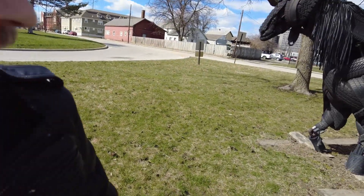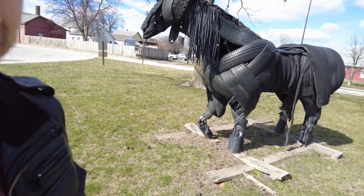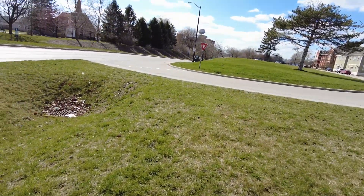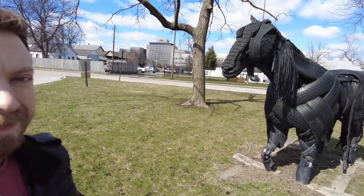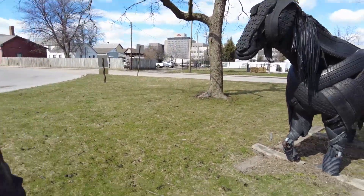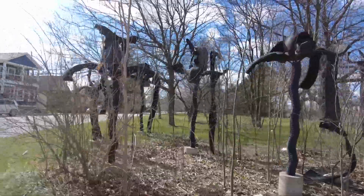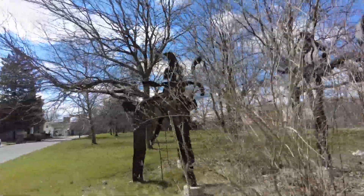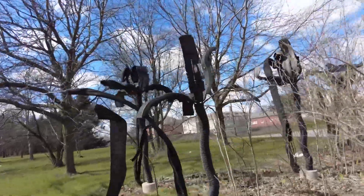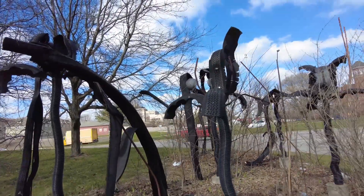Yeah, if you ever want to see this rubber horse sculpture, it's right off of a horse. Rubber horse. So these guys I'd actually never noticed before. It's made out of the same type of rubber tire material. That's so cool.